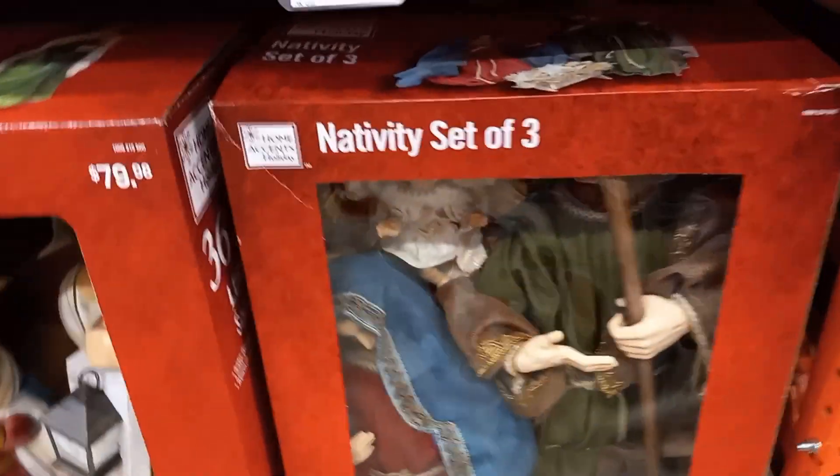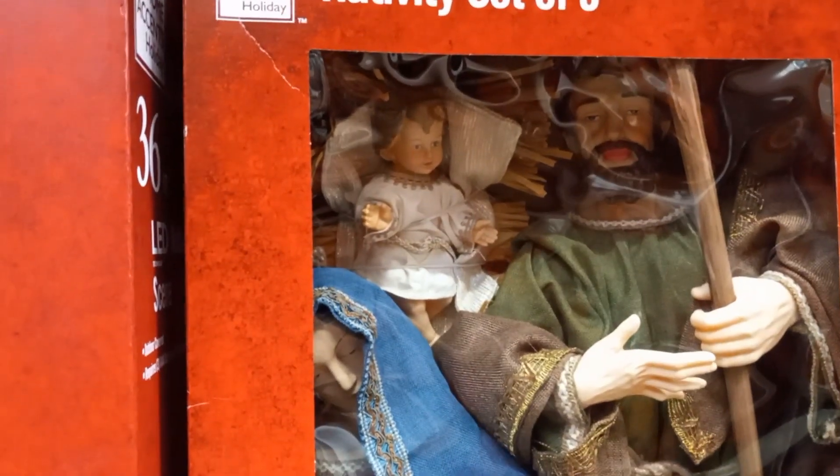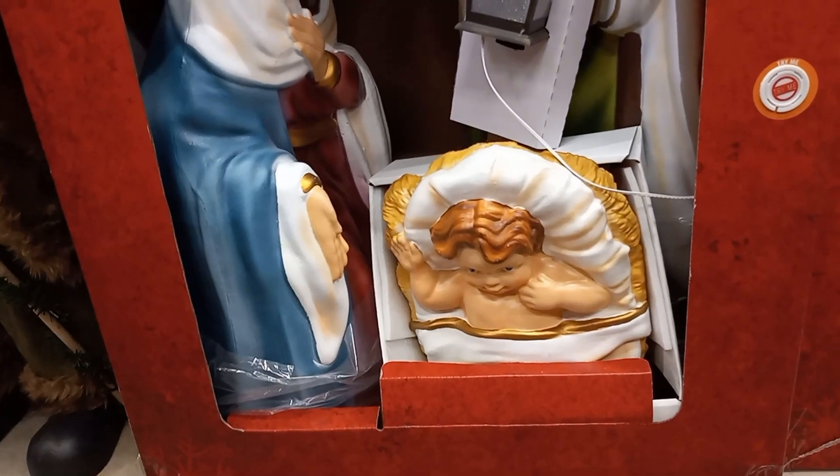This is a very large nativity scene. It is going to have three people — those three people down there — and they are inside this box. Sorry about the glare. It is really nice. And then they have this other one. It looks like it is push button. It is $80. The lantern lights up that he is carrying.